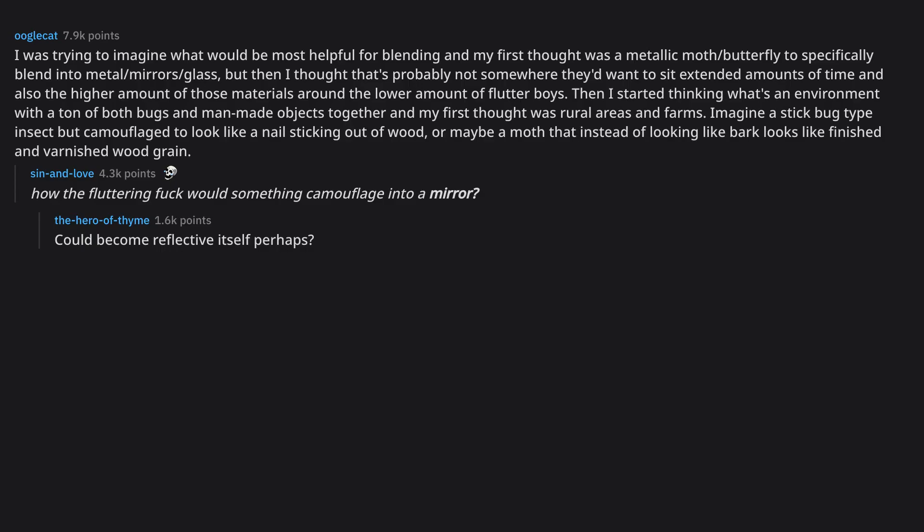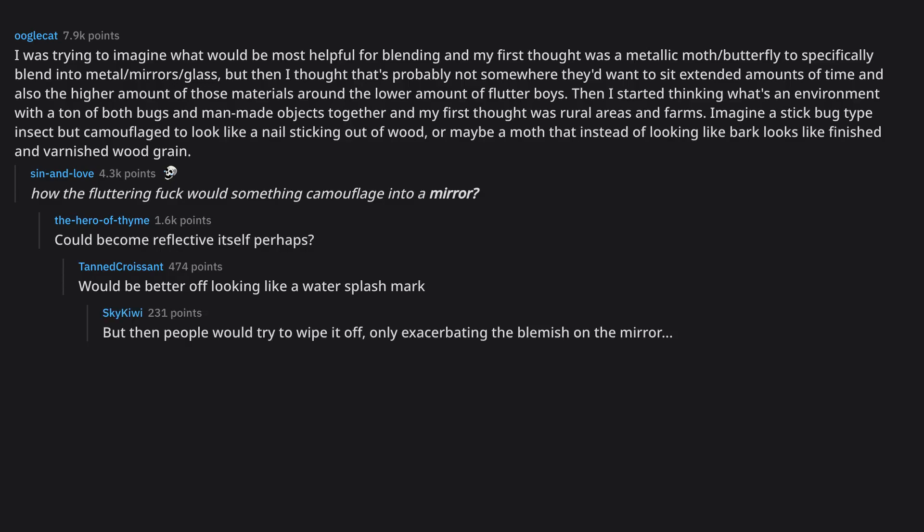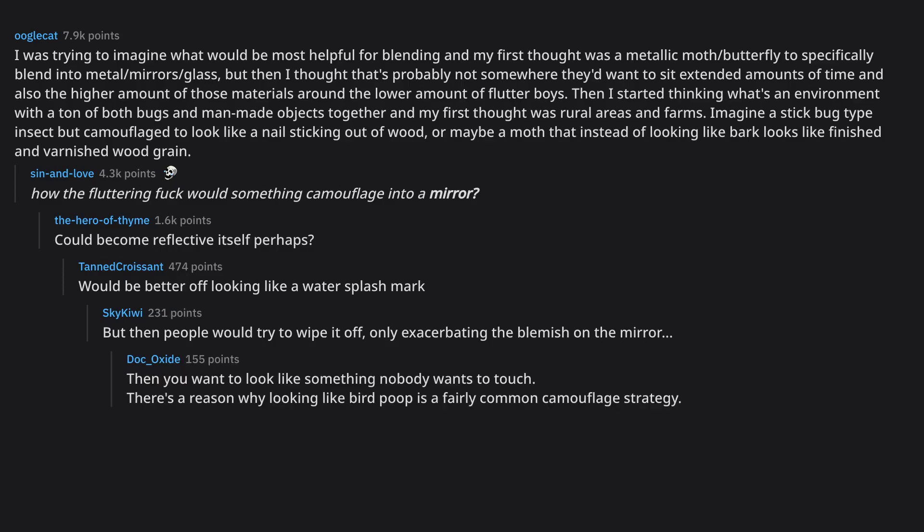It could become reflective itself perhaps. Or it would be better off looking like a water splash mark — but then people would try to wipe it off, only exacerbating the blemish on the mirror. Then you'd want to look like something nobody wants to touch.